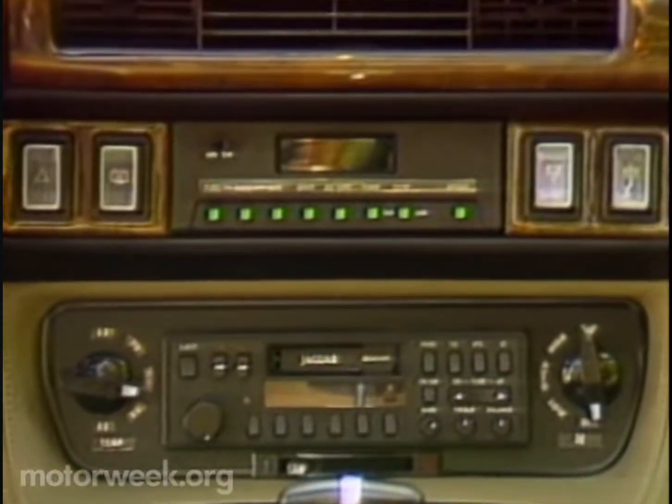There are some new interior touches for '87. The Alpine stereo now has an extra 40 watts, and the climate control now has a revised semi-automatic control system.